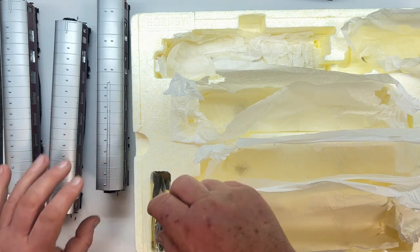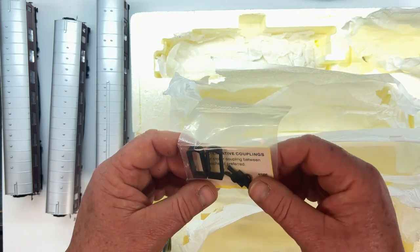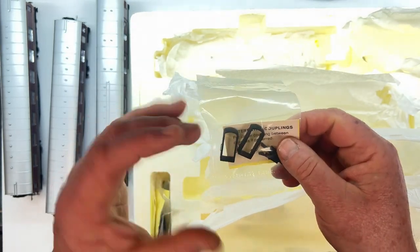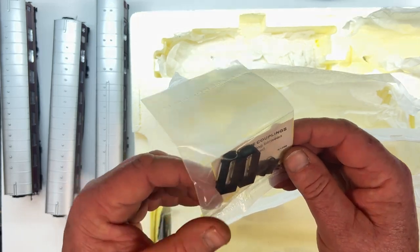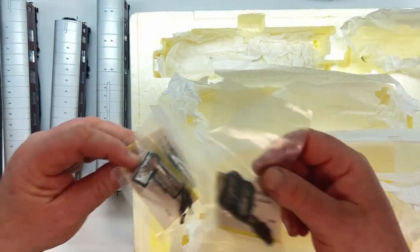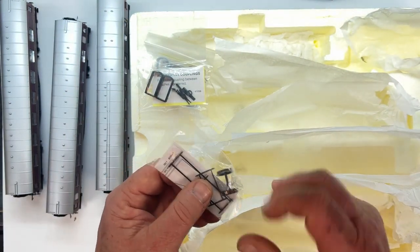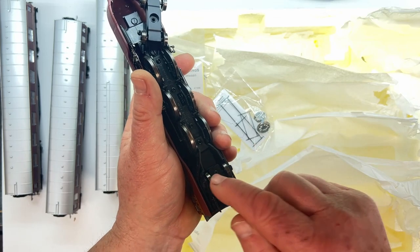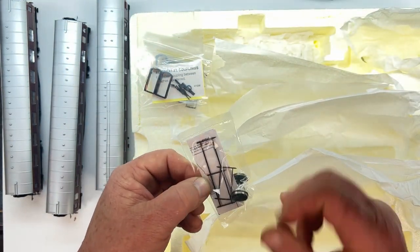Let's see what else we've got in here. We've got alternative couplings for close-coupling between coaches if preferred, and the concertina-style coverings that run between the coach ends to allow corridor passthrough — with little handrails inside — three of those in there. On this side we've got a set of replacement wheels for the rear truck: unflanged wheels for display, plus a set of flanged wheels, and then the coupling rods for underneath.